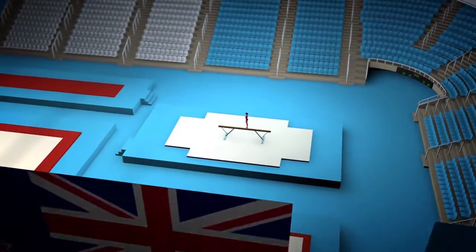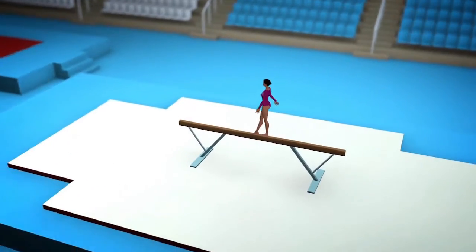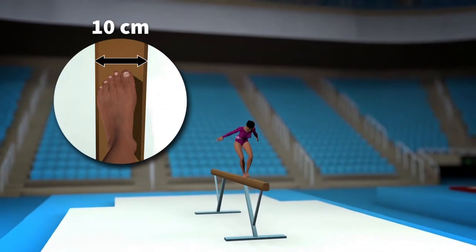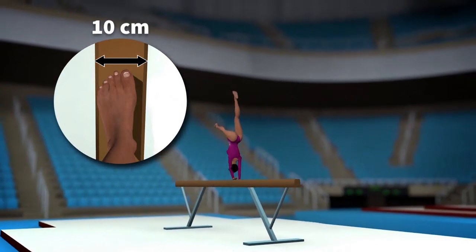For women, most falls come from the balance beam. Gymnasts perform somersaults and turns on a 10cm wide beam, while displaying cat-like grace, dexterity and balance. Good concentration is vital.